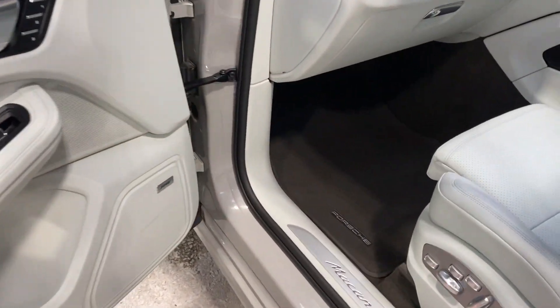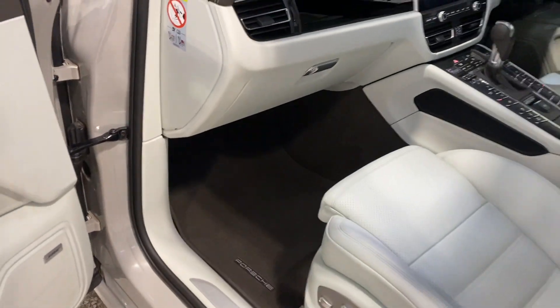These seats are the best and worth the £2,000 option that they cost, but not many people spec them. You've got the Porsche mats there with a Porsche logo as well.